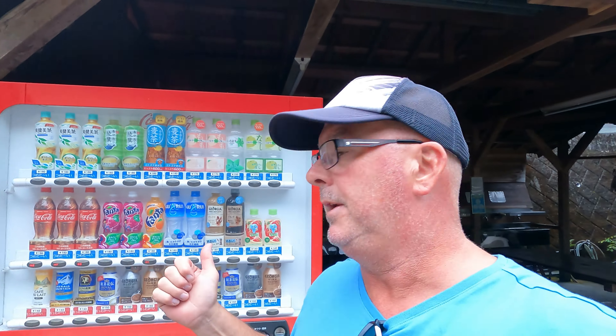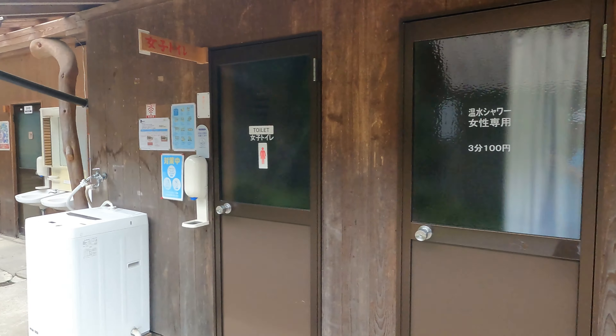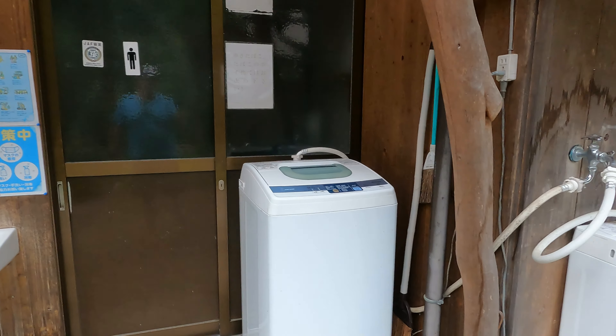But tonight I think we're going to do a little chicken and salad. We'll quickly show you the showers - they're just out here. As typical in Japan, vending machines everywhere. Female showers. Male showers. Even got washing machines here as well.